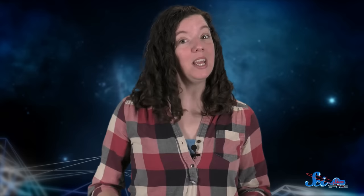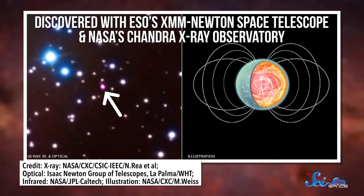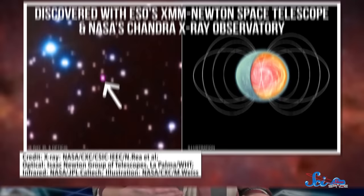So the magnetic field in a regular neutron star is ridiculously strong, but magnetars are ten to a thousand times stronger than that. So SGR0418, our record holder for the strongest magnetic field, is a thousand times more powerful than many magnetars. But the strange thing is, we used to think it had an especially weak magnetic field. It was discovered in 2009 using the European Space Agency's XMM-Newton Space Telescope and NASA's Chandra X-ray Observatory. Like with any new magnetar discovery, the astronomers calculated the magnetic field on the magnetar surface by measuring the change in its spin. They calculated that its magnetic field was six trillion gauss, a hundred times lower than a typical magnetar.